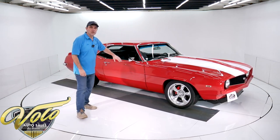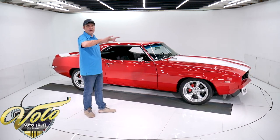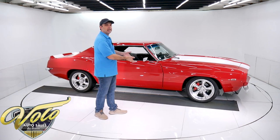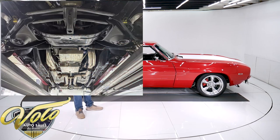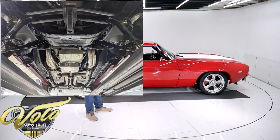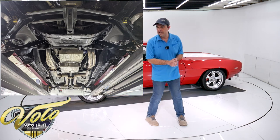The pictures show this thing up on a rotisserie, no doors, no fenders — just the body shell. Then they restored it from there. Everything underneath has been taken apart and replaced: all the bushings, ball joints, spring shocks — all that's been replaced.